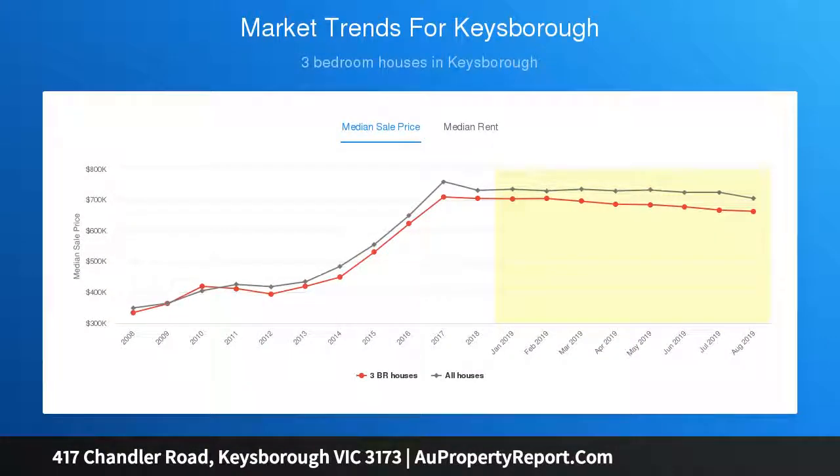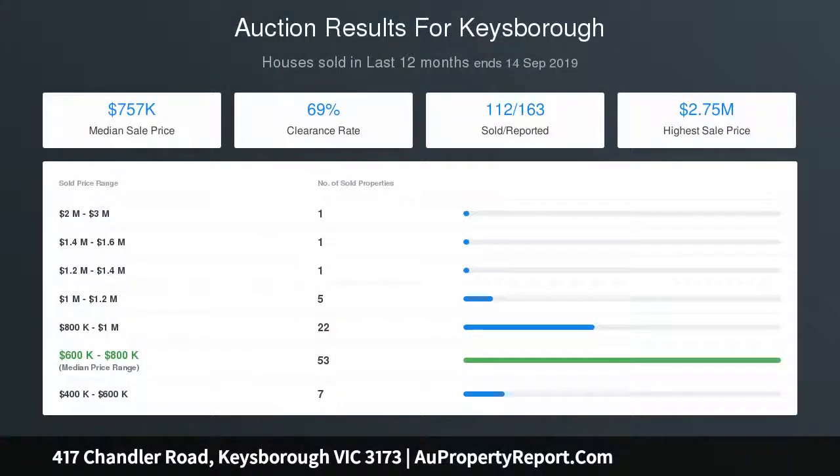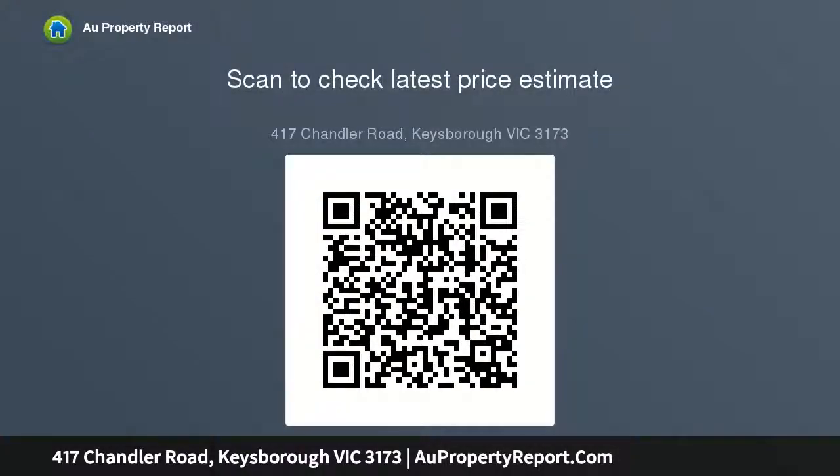It also offers timber flooring, quality carpets, neutral color tones, a maintenance-free landscaped courtyard, remote double garage, and so much more. You have to see it for yourself — move in and enjoy life. Open for inspection: Saturday the 19th of October at 11am.